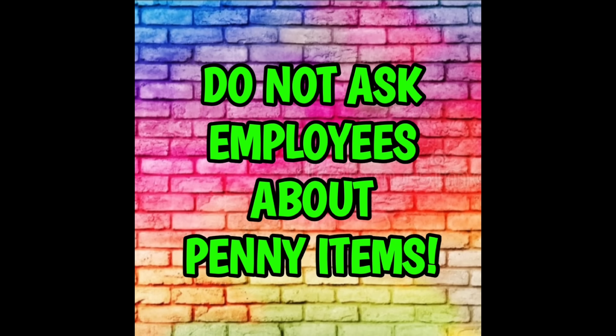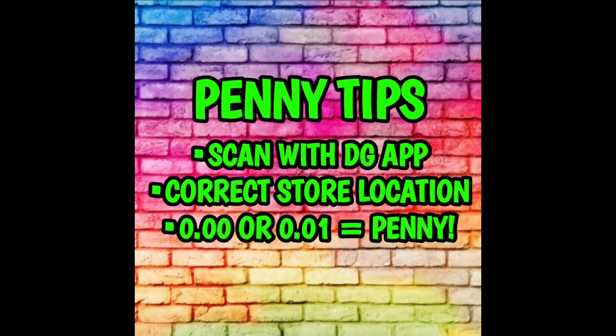Alright guys, now we're going to move on into our penny list for this week at Dollar General. If you are new to penny shopping, please keep in mind that we do not ask the employees about penny items, penny sales, penny lists — whatever you want to call it. We do not talk to the employees about penny items; that is the number one rule of penny shopping. All you need to do is go into your local Dollar General stores, look for the items I'm going to show you in this video. If you find them, scan the barcode with your Dollar General app, make sure your correct store location is set, and if the item scans and the price shows up at 0.00 or 0.01, that means you have in fact found a penny item. If you want to take a look at the penny policy, it is always posted for you over on the community tab.